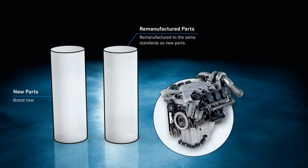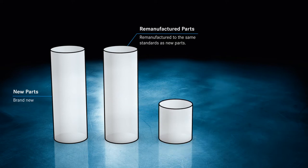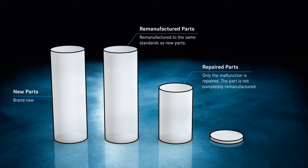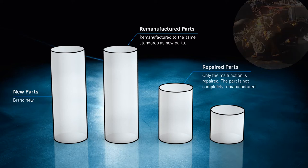Remanufactured parts have the same high quality as new parts, as they are completely remanufactured to the same high standards as genuine parts. Repaired parts can be functional, but since only the malfunction was repaired, there is still a high breakdown probability. Used parts have simply been removed from other vehicles without any test or repairs, thus they have the highest risk of breakdown.